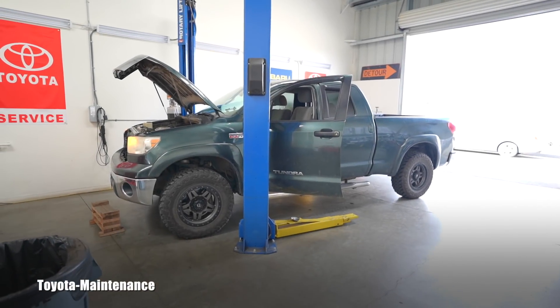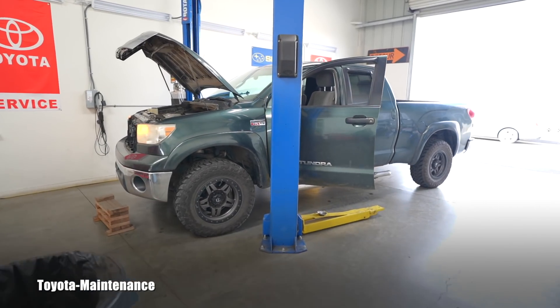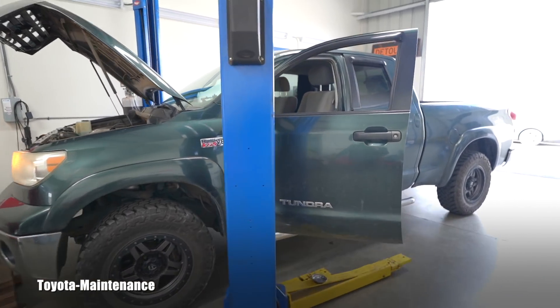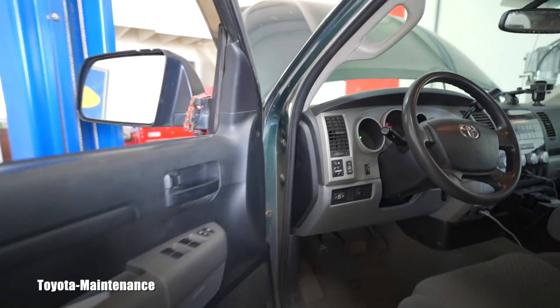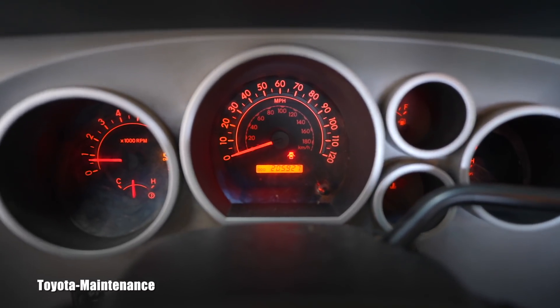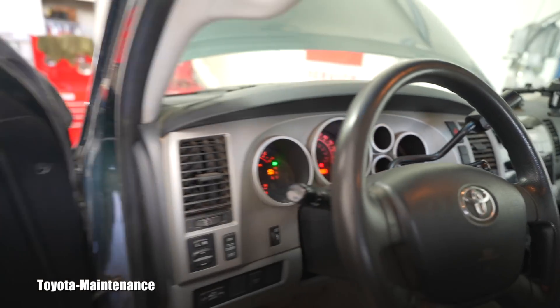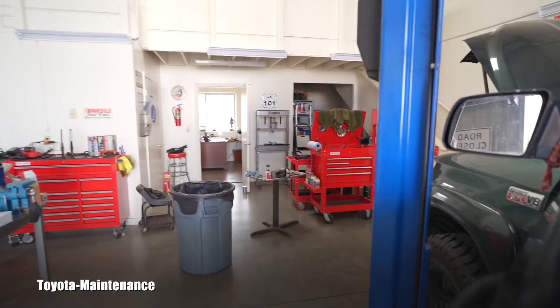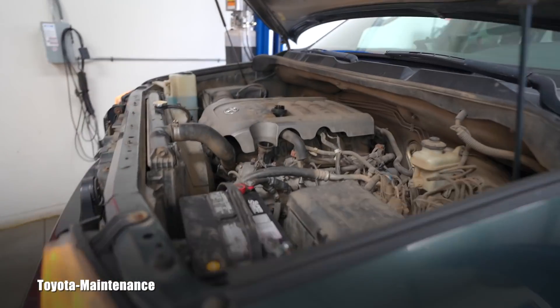Hello friend, welcome back to the Toyota Maintenance YouTube channel. Here we have a rare opportunity to hear the clicking and knocking from this 2007 Tundra with 205,000 miles — something you always ask for — on a cold start-up.